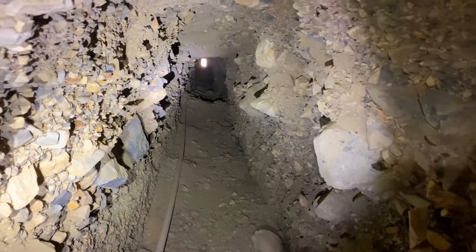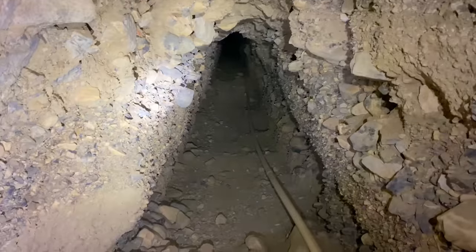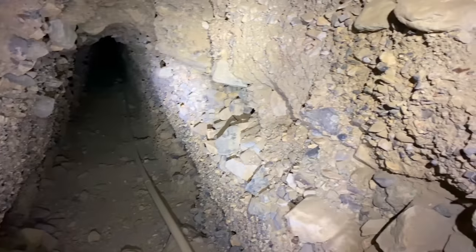That's looking back towards the portal. I'm about 100 feet in, something like that. And still this conglomerate of different sized rocks and pebbles.